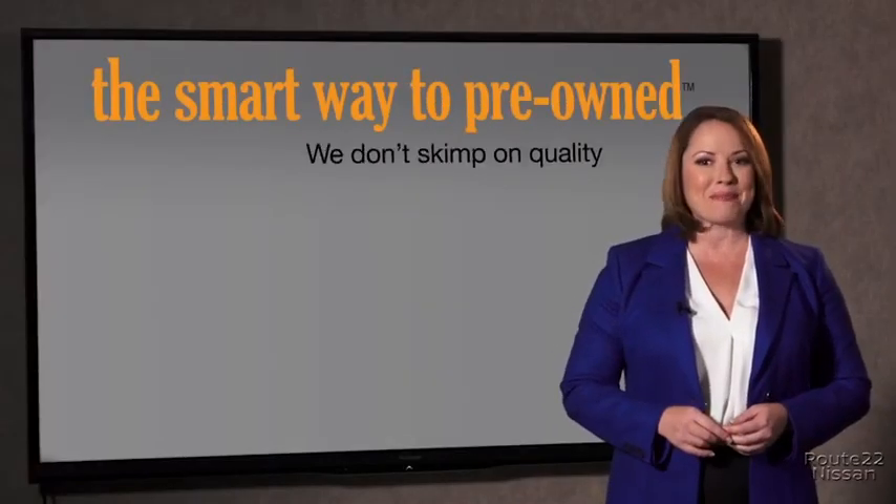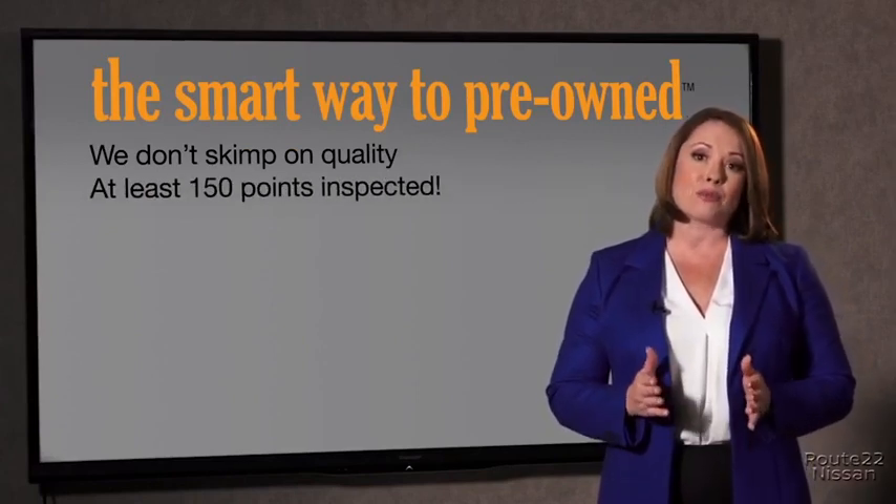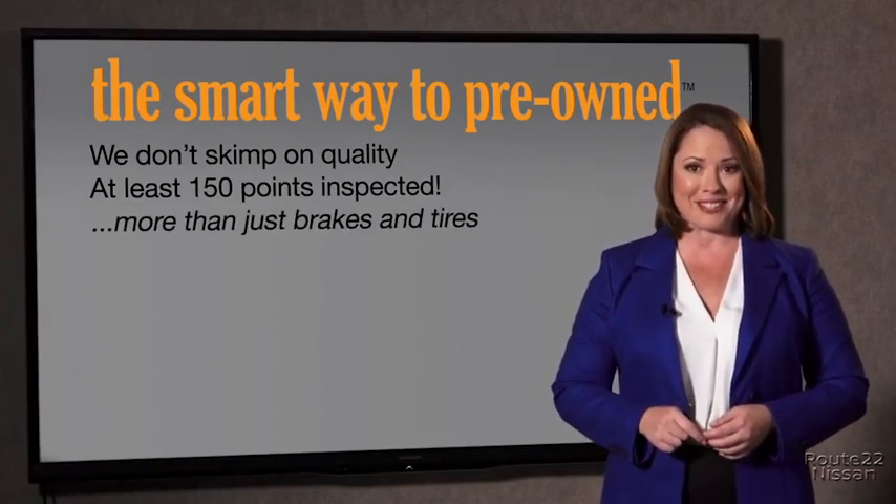That's why we don't skimp on quality. All of our pre-owned vehicles go through at least a rigorous 150-point inspection, checking more than just brakes and tires. The best thing I like about SmartWay Pre-Owned, besides the great price I got, is that I know I bought a good car.